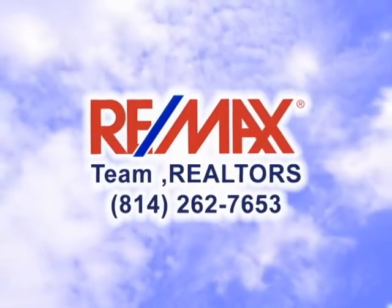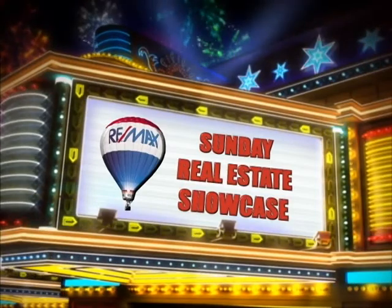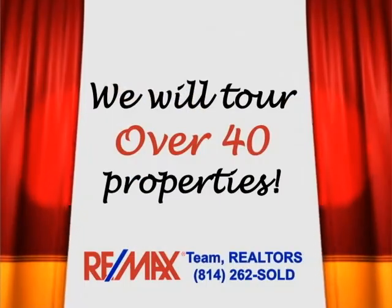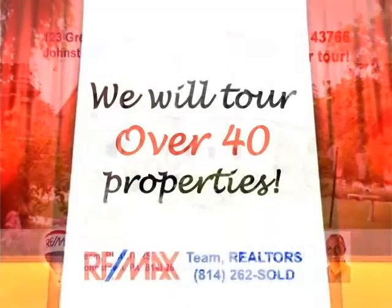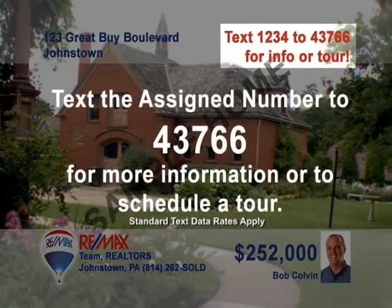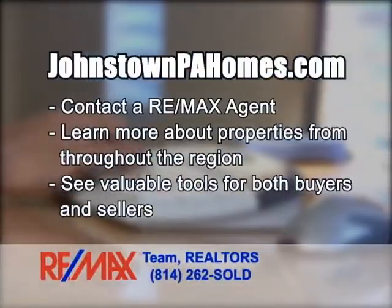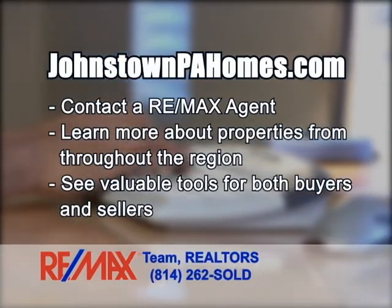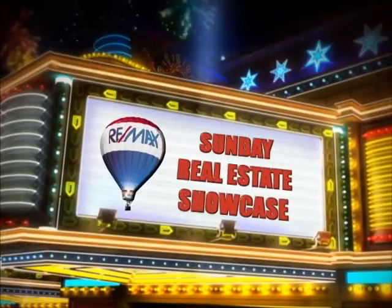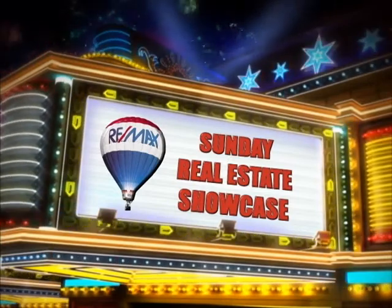Good morning, and welcome to the RE-MAX Team Realtors Sunday Real Estate Showcase. Over the next half hour, we will tour over 40 of the region's finest properties. If you would like more information, simply text the assigned number to 43766. You can contact the RE-MAX listing agent or visit johnstownpahomes.com to learn more about any property. Now sit back and enjoy this week's RE-MAX Team Realtors Sunday Real Estate Showcase.